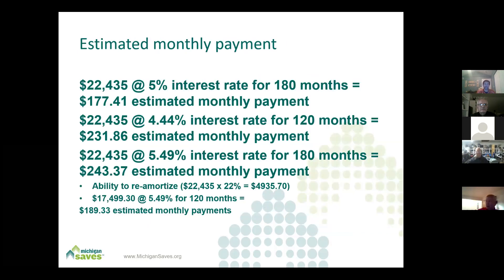Here are some numbers — we're happy to share them. This shows the averaged financed total from the previous slide at different credit qualifications. At 5% interest for 180 months, available through DORT Federal Credit Union, you're looking at $177.41 per month — that's a fantastic deal for monthly payments. If you shorten the term, payments change. There's also a correction here: this should be 5.49% at 120 months.